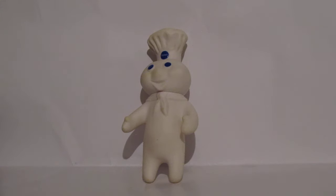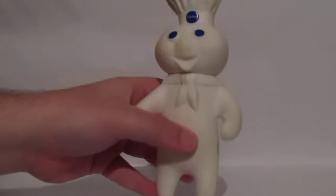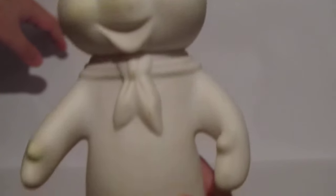This doll is very old — it's older than I am. I'm gonna give a closer-up view of it. Little Pillsbury Doughboy.